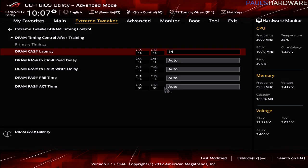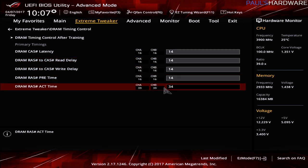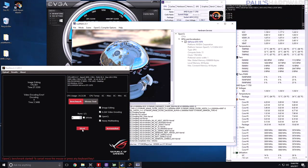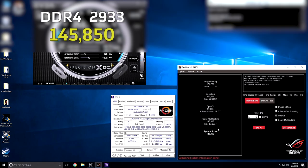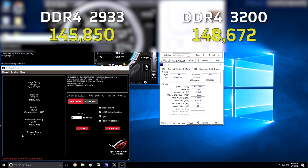After that, I overclocked the memory just using the UEFI. I was able to plug in the same cast latency values and frequency listed on the Flare X kit — so 3200 speed, 14-14-14-34 timings. Everything was pretty much rock solid after I dialed that in, and from there I was able to do some benchmark tests. I started out with the Asus ROG RealBench, which is a real-world test that runs through multiple tests. My baseline scored 145,850, and with the memory overclocked I got up to 148,672.